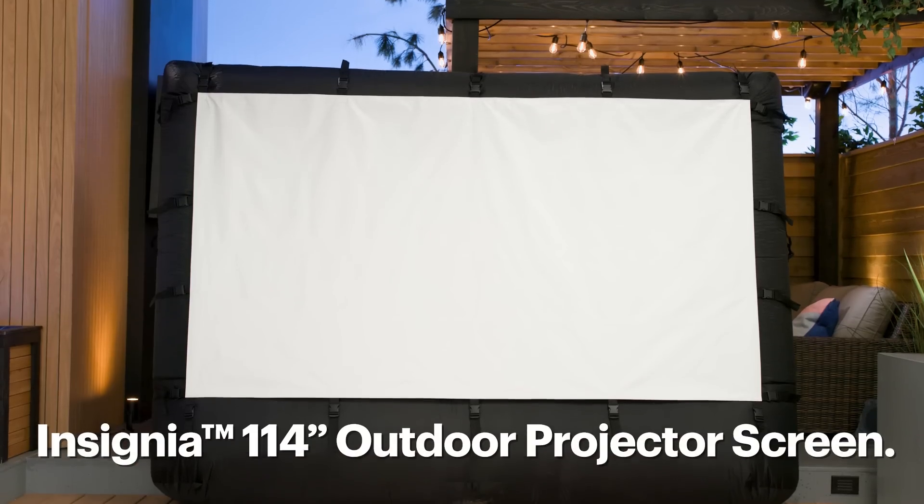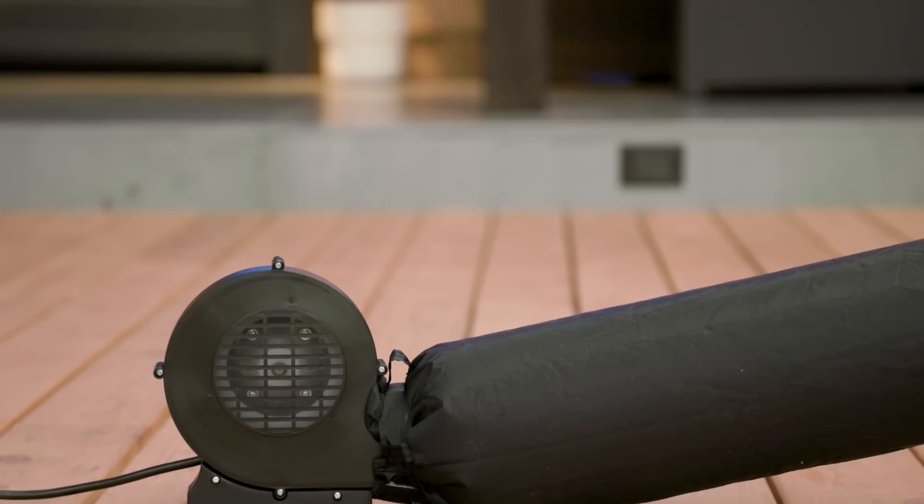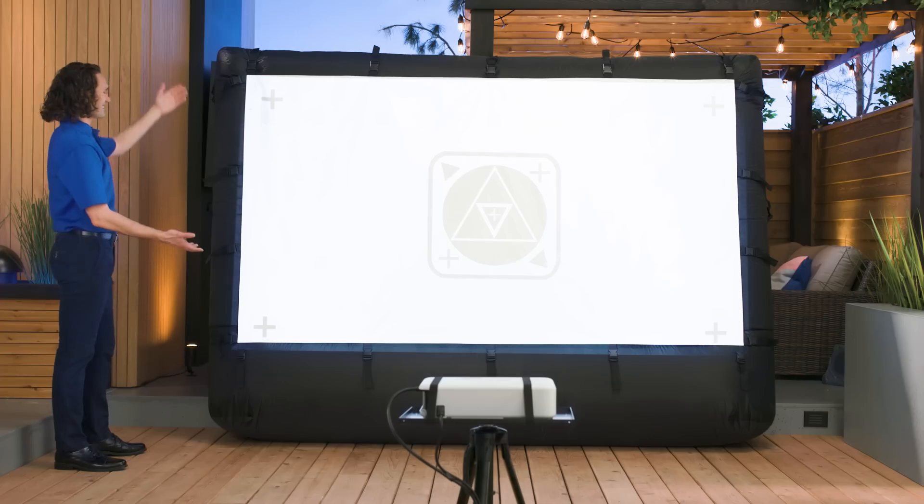Finally, when using a projector outdoors, it's important to use a screen designed specifically for outdoor use — like this 114-inch screen from Insignia. Outdoor projector screens are made with materials that can withstand wind, rain, and even sunlight, ensuring a clear and vibrant picture. This screen has an air pump to inflate it and tie-downs to keep it secure — and it looks pretty epic.